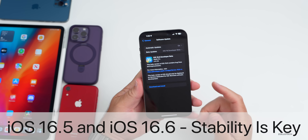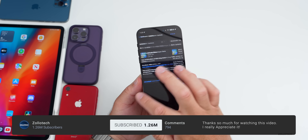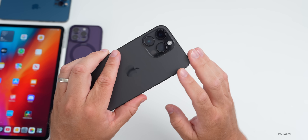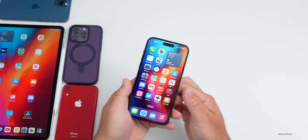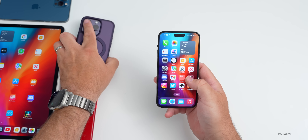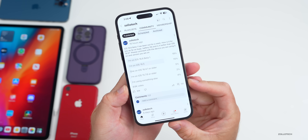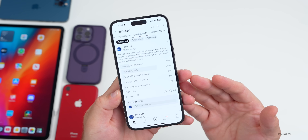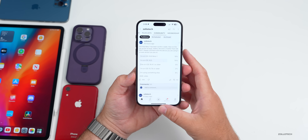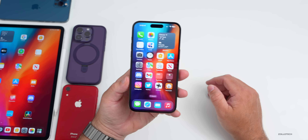Hi everyone, Aaron here for Zollotech. iOS 16.6 beta 1 has been out to developers and public beta testers for about a week, and iOS 16.5 has been out for the same amount of time. We'll look at the overall experience on my iPhone 14 Pro Max and iPad Pro, including iOS 16.5 based on a YouTube community poll with over 8,600 votes and 122 comments. We'll also talk about bugs, battery life, some Apple news, and iOS 17.